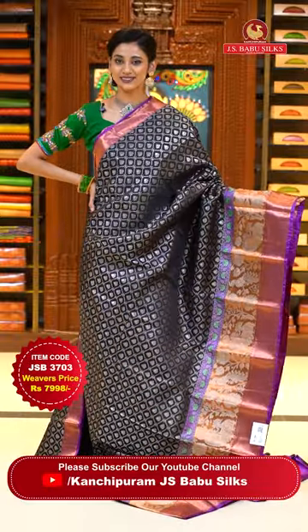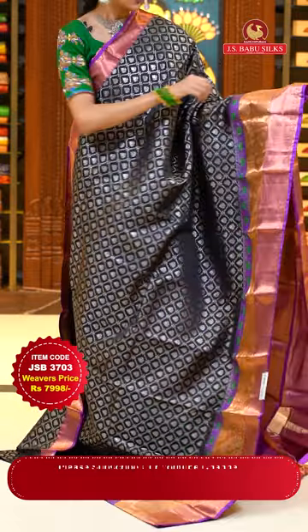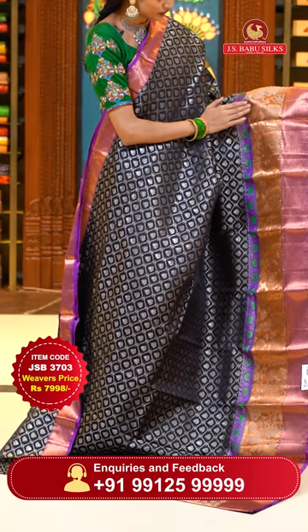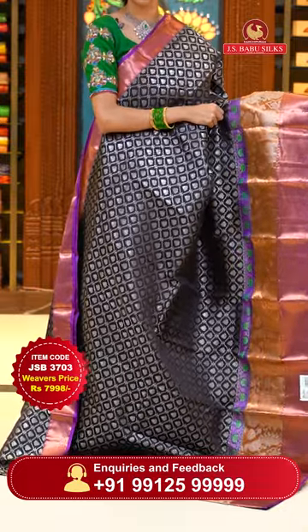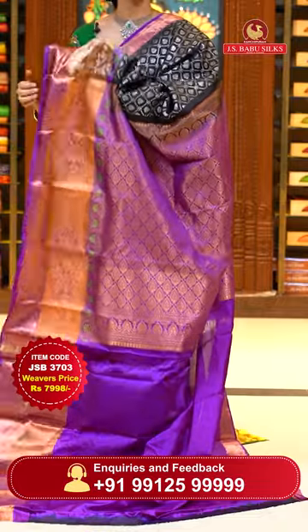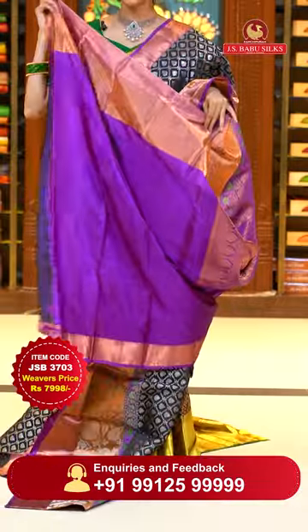This one is a black with magenta color Kanchi pattu saree. The body has florals in a cross-stick pattern in silver zari. The border has florals and leaf jala, beautiful peacocks, and diamonds in cross-sticks — a combination of silver and copper zari both. For the pallu, we have beautiful floral brocade work all over it in copper zari shining so brightly on magenta. Here's the contrasting blouse.